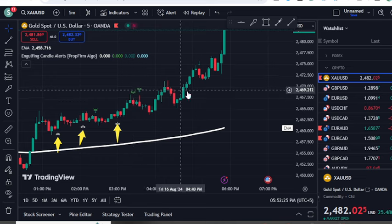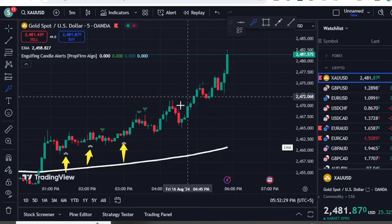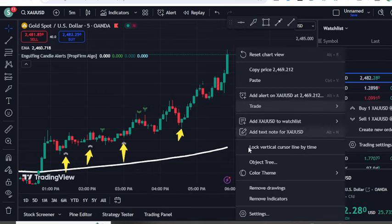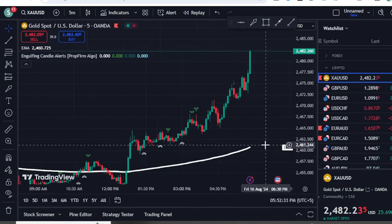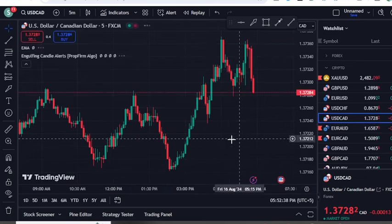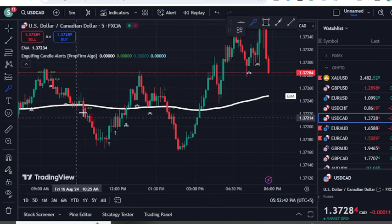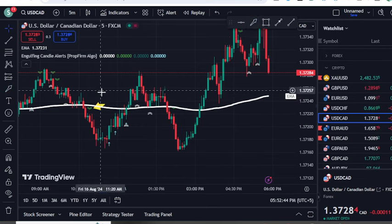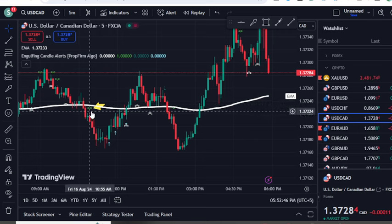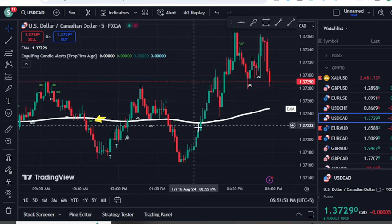If there is a buy signal in those areas, you can definitely pick those opportunities, as the indicator will identify the engulfing patterns. For sell trades, enter when the price closes below the 200 EMA and you get a sell signal from the engulfing pattern — and you can see the price moves down in those cases.